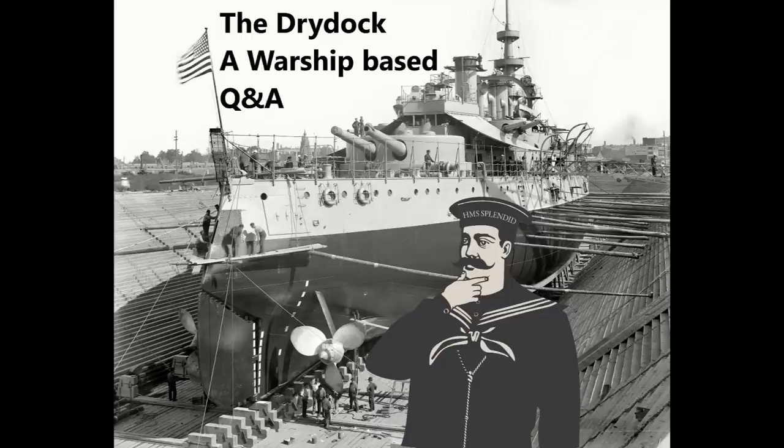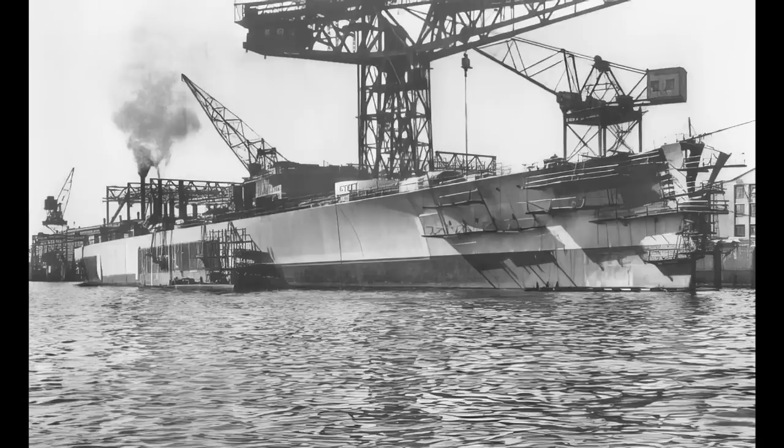Hendrik asks: was there any reasonable way for the Kriegsmarine to retain their shipbuilding knowledge after World War One, and why didn't they ask the Italians or Japanese for assistance? There were a few ways, and they did try. For example, a rather suspicious company was opened in the Netherlands that just happened to specialize in submarine design, was named in a very German way, had a lot of German staff, and designed things that looked very much like follow-on designs from the German U-boats of World War One.